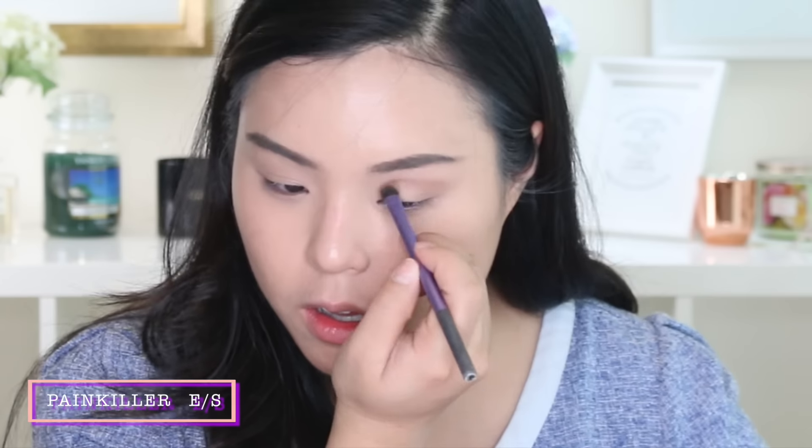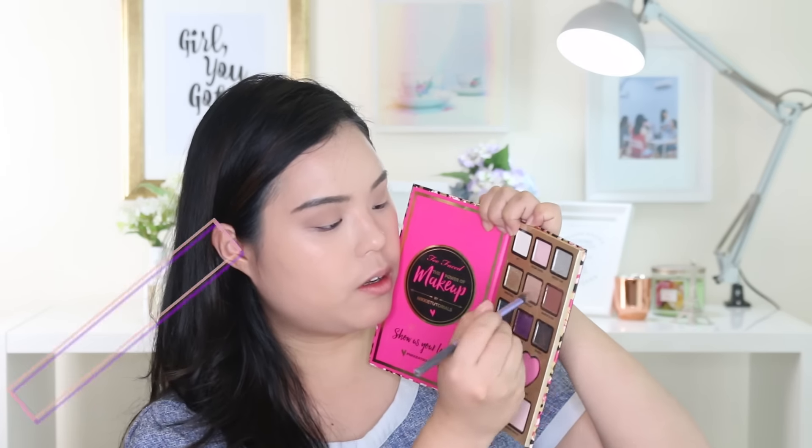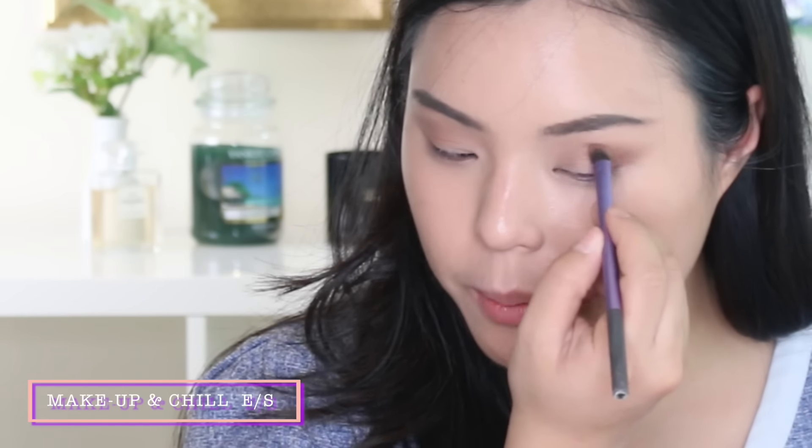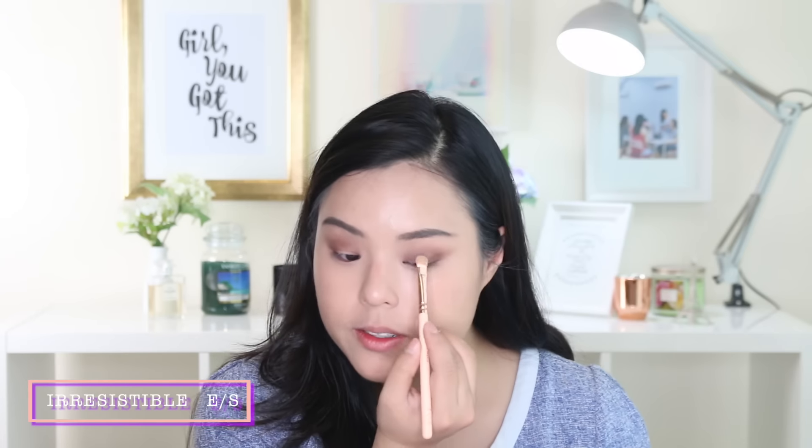I'm going to go in with Painkiller, which is this matte brown. Then I'm going to take Makeup and Chill into my socket a bit and connect it. That's quite nice already — I like that. I'm going to pat yours as well, which is like an Egyptian gold, onto the center of my lid. That's so pretty. It's like a light just beamed across my eye.